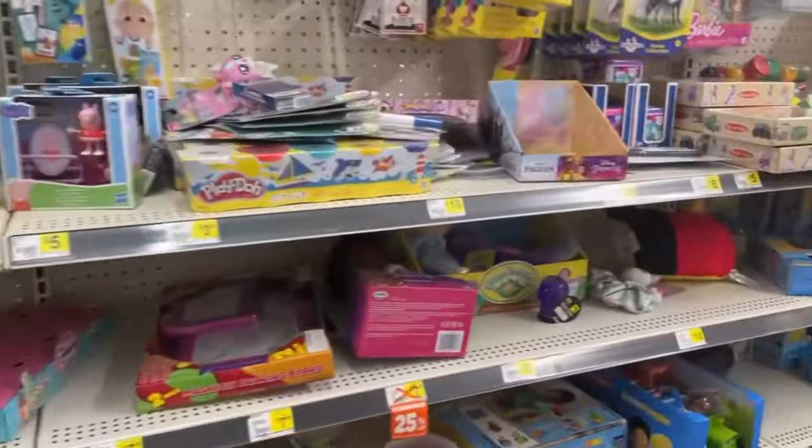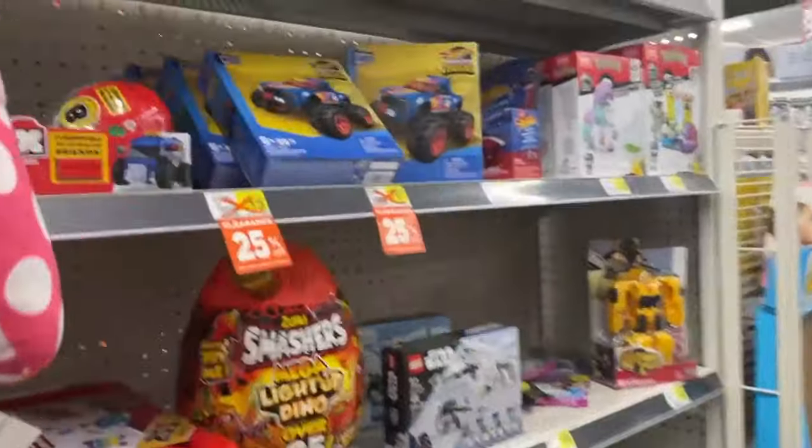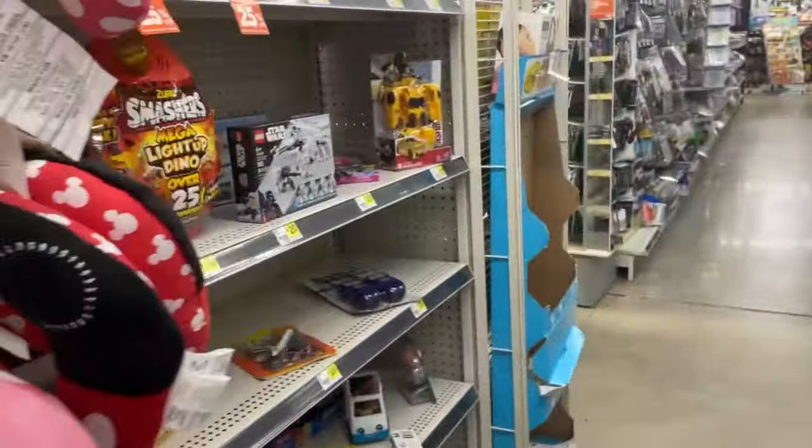It looks like the only other shelf I remember seeing puzzles on is pretty much empty. Let's check out the other location.